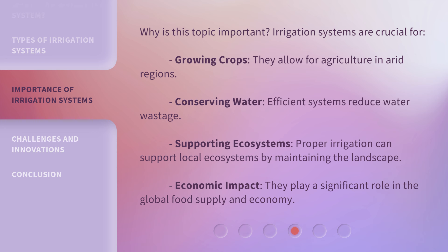Why is this topic important? Irrigation systems are crucial for growing crops — they allow for agriculture in arid regions. They also help with conserving water, as efficient systems reduce water wastage. They play a role in supporting ecosystems by maintaining the landscape, and they have a significant economic impact, playing a key role in the global food supply and economy.